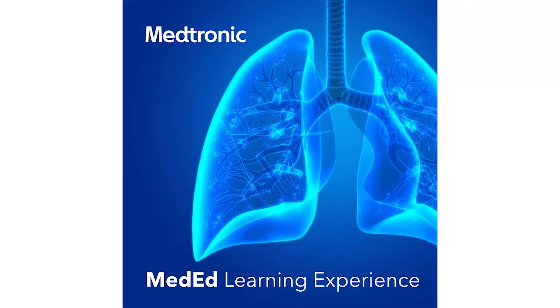Medtronic technologies impacted more than 72 million people in the last year, equating to two people every second. Harnessing the power of technology to take healthcare further, each technology has unique benefits designed to serve patients.